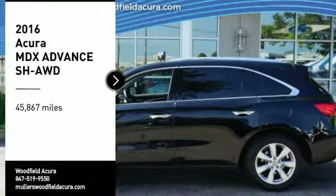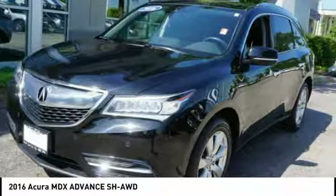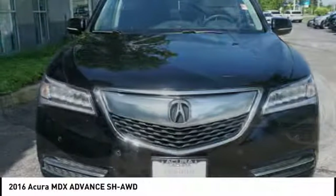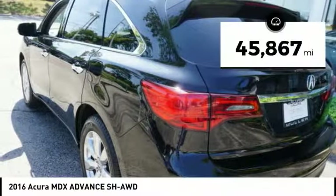Stop by and take a look at the 2016 MDX. The Acura MDX is a wonderful choice if you're looking for a mid-size luxury crossover SUV, thanks to its high safety scores, a strong engine, all-around utility, and capable handling. This vehicle has less than 50,000 miles.